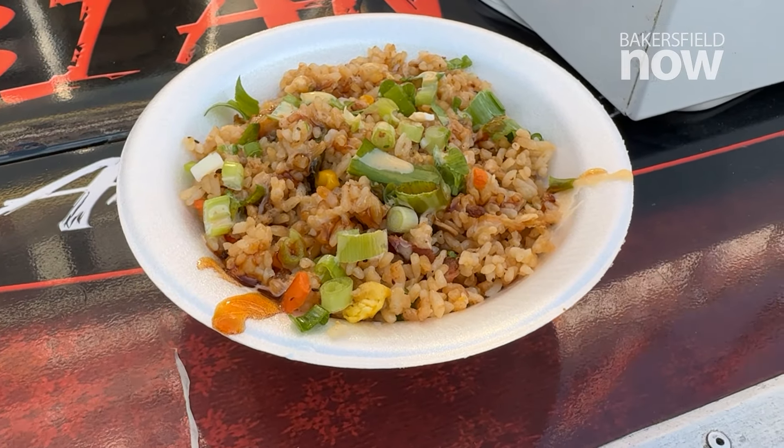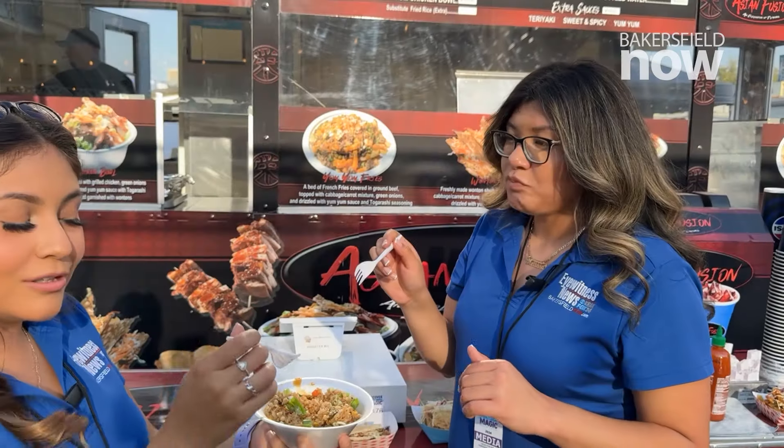And this is the fried rice. That's really good. The rice is really soft. Definitely worth trying out — and not your typical fair food.